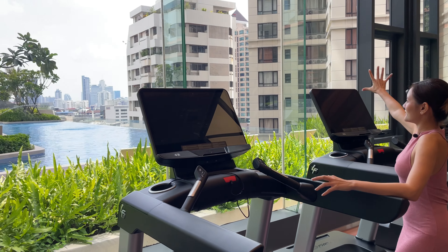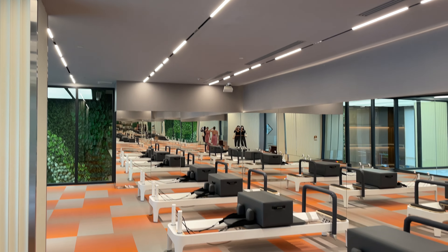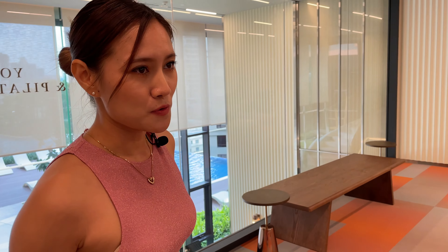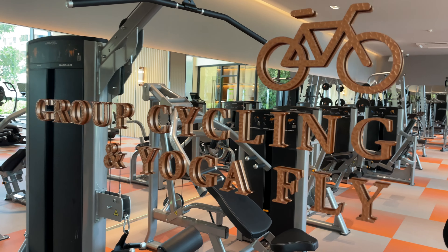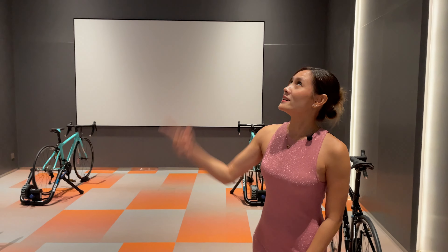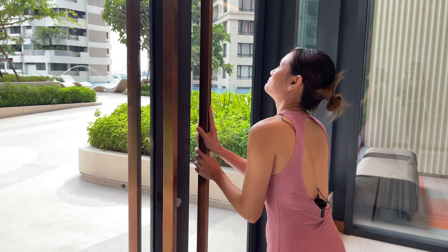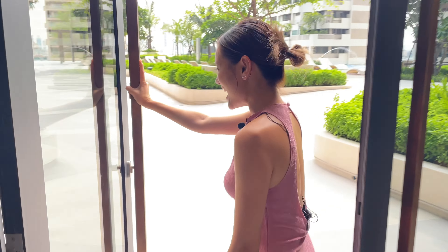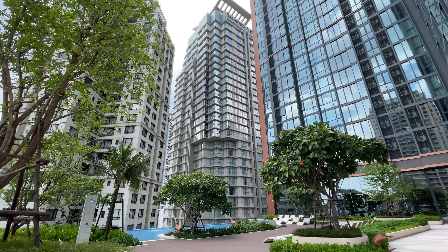Now we are at the private Pilates room. And here is the cycling room as well. Next, let's go to the swimming pool.